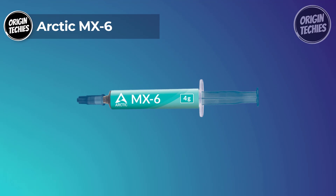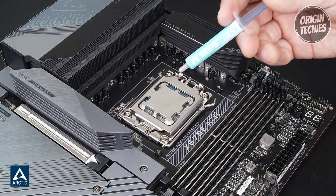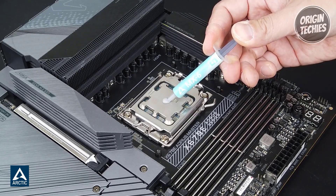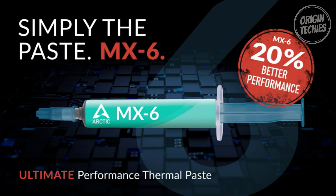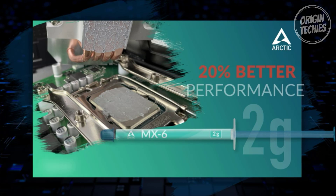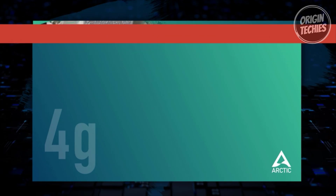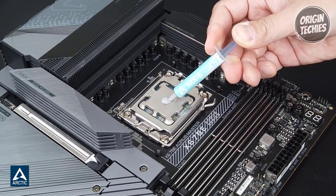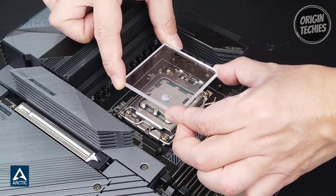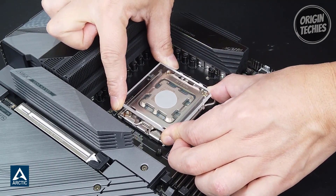Arctic MX6. The Arctic MX6 thermal paste is a standout choice for PC enthusiasts and professionals. It offers significant improvements over its predecessors, and at $6.55 delivers exceptional value for its performance. One of the most notable features of the Arctic MX6 is its 20% better performance compared to the MX4. This improvement in thermal conductivity translates to measurably lower thermal resistance, ensuring that your CPU or GPU stays cooler under heavy workloads. Whether you're an overclocker pushing your system to the limit or a gamer seeking consistent frame rates, the MX6 maintains optimal temperatures.